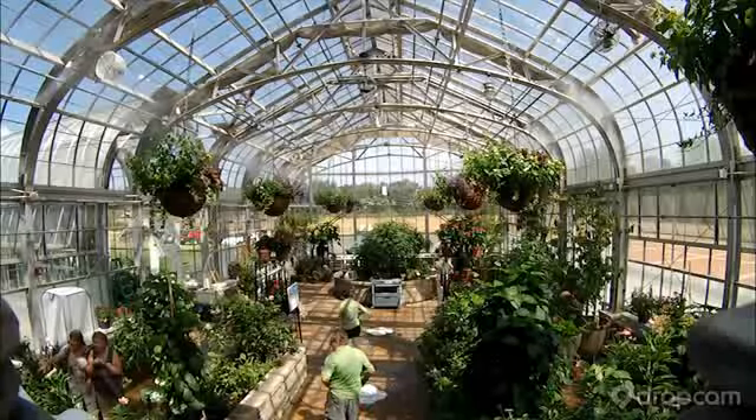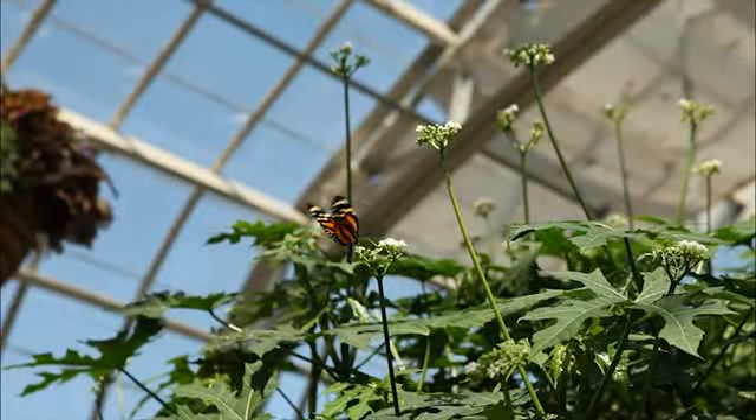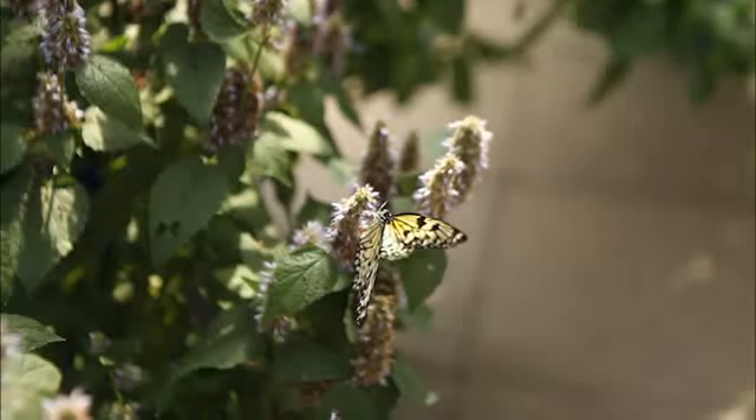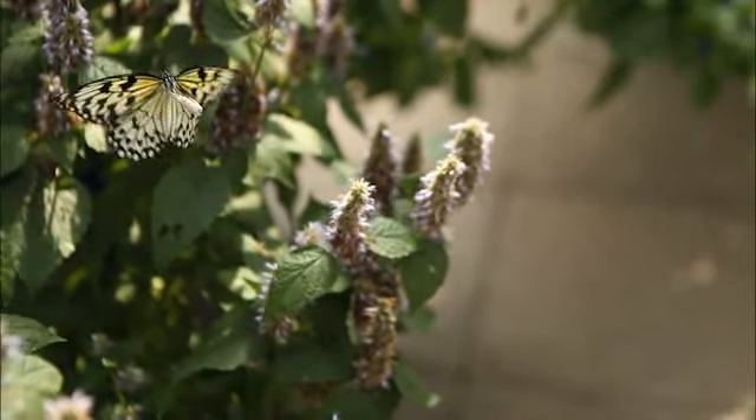Butterflies Live is a live butterfly exhibit. It features several different kinds of tropical butterflies, ones that you wouldn't normally see here in Virginia. It features probably two to three hundred butterflies at a time, as well as twenty to thirty different species of butterflies.